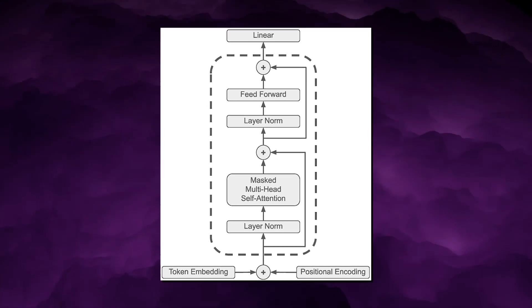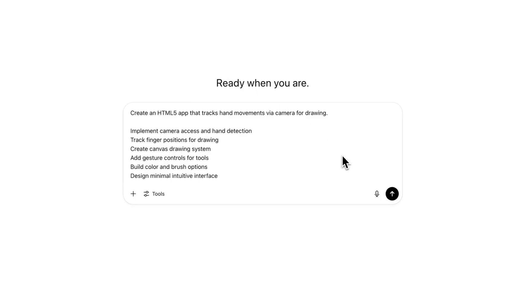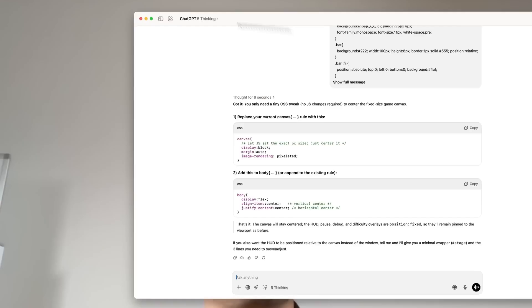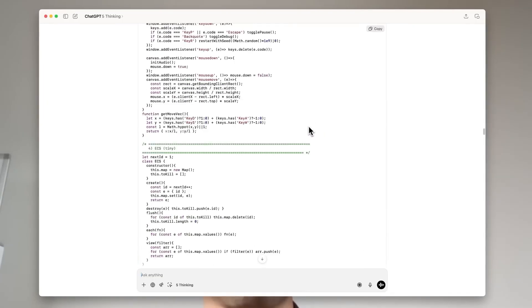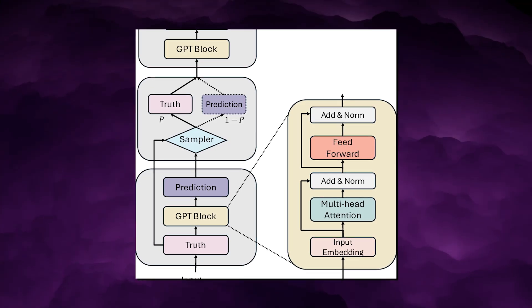NanoGPT was created by Andrej Karpathy. It's a smaller transformer model compared to frontier LLMs, but it uses the same fundamental architecture.